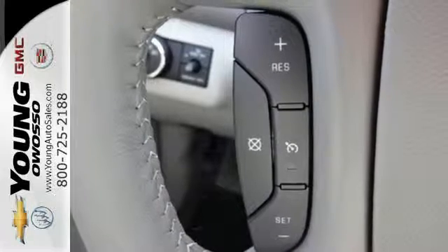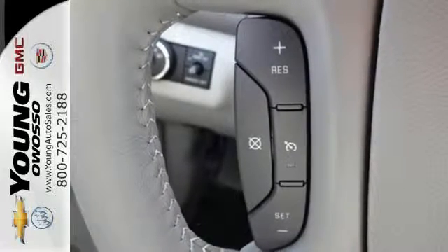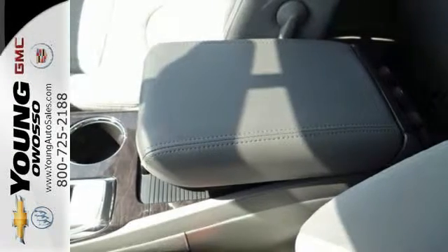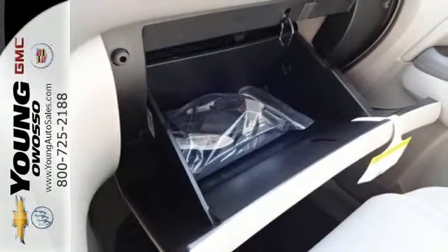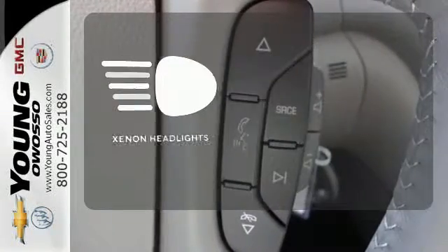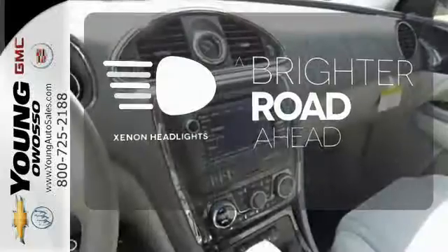Your passengers will feel at ease too, with the generous room amongst the three rows of seats. The Buick IntelliLink keeps you connected, and the rear park assist, rear vision camera and Stabilatrac help you avoid accidents. The Xenon headlights shine brighter for better visibility.